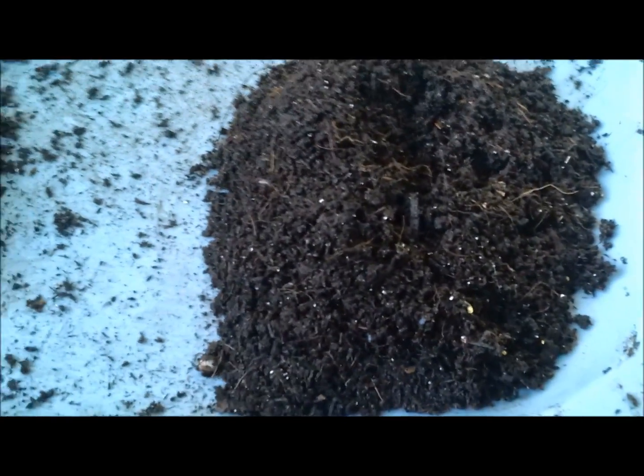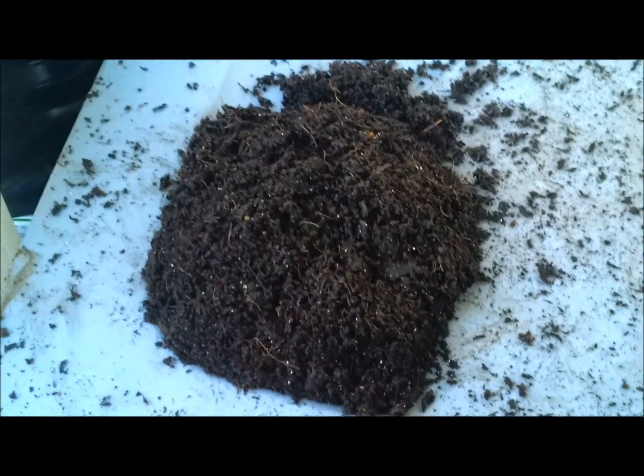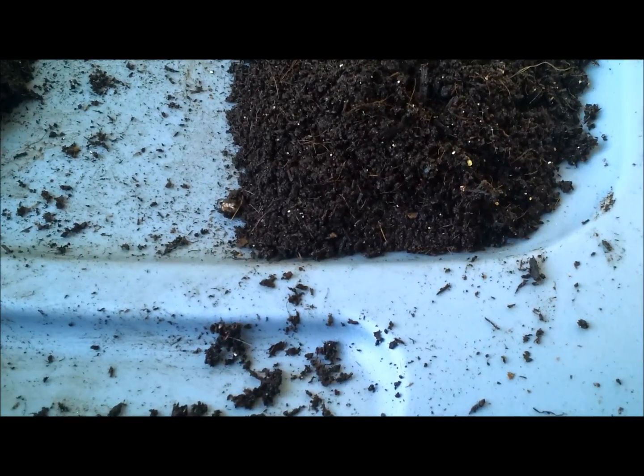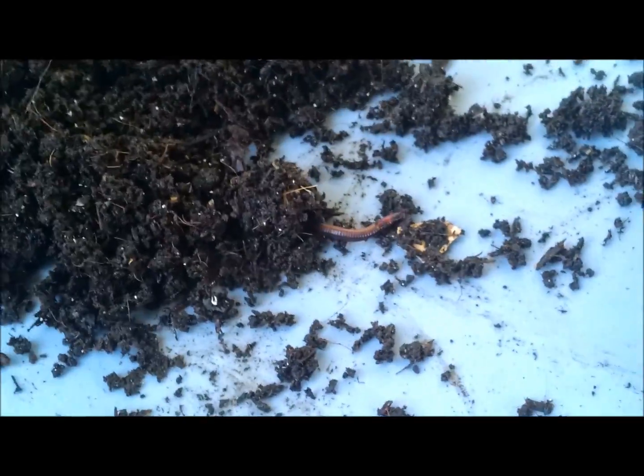Being that here in Hawaii we can't import worms such as the African Nightcrawler or European Nightcrawler, we're stuck with what we've got. So if you live in Hawaii or in a subtropical or tropical region where these worms are already present, I suggest you get some because it's pretty evident that these guys are composting machines. Look at the quality of these castings — it's beautiful, beautiful stuff.